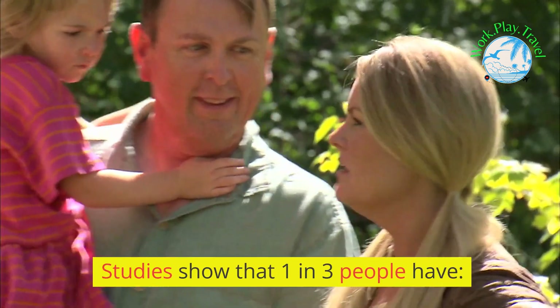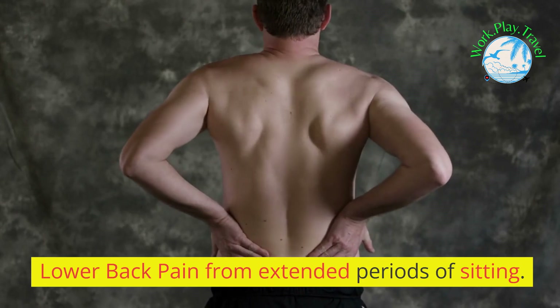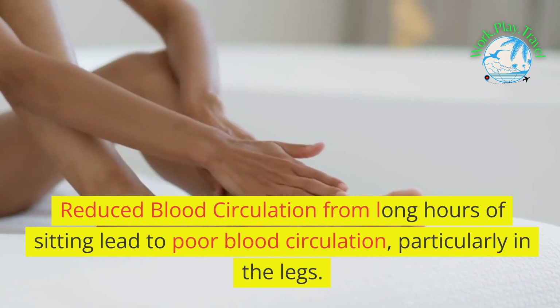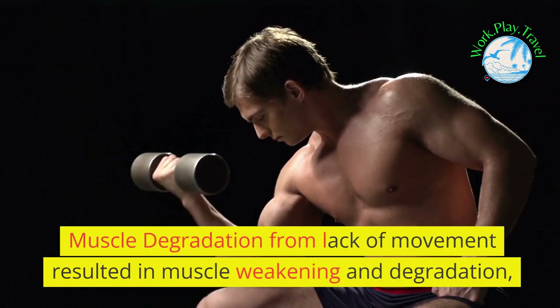Studies show that one in three people have lower back pain from extended periods of sitting. Reduced blood circulation from long hours of sitting led to poor blood circulation, particularly in the legs.